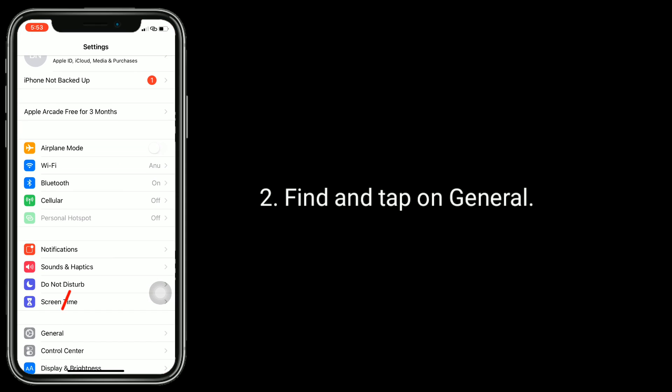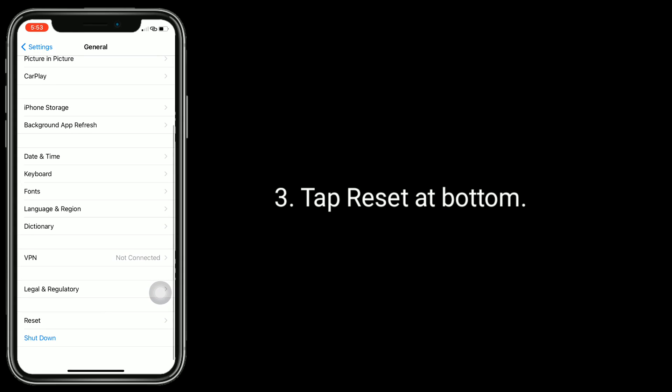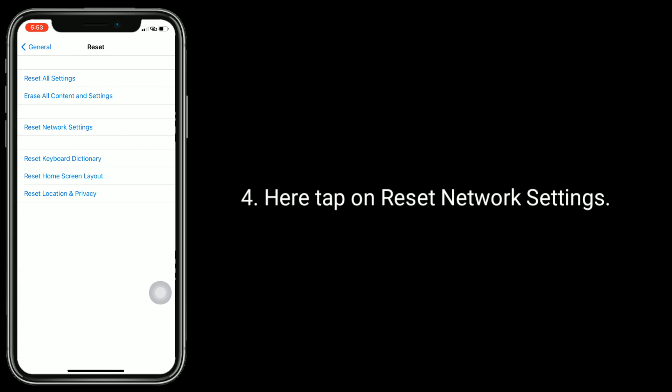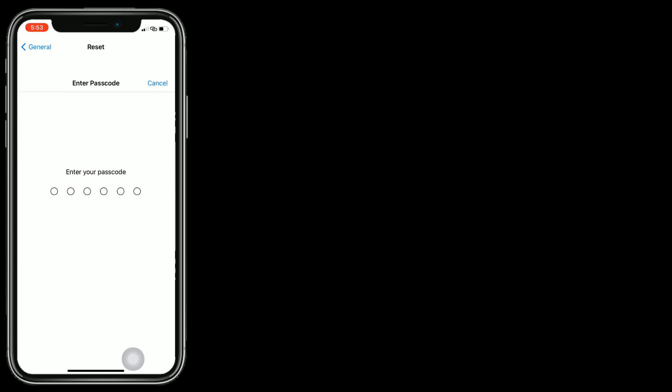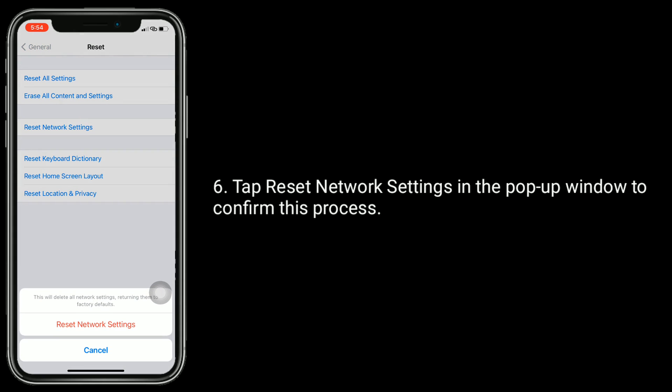Find and tap on General, then tap Reset at the bottom. Here, tap on Reset Network Settings. Next, enter the password of your iPhone, and tap Reset Network Settings in the pop-up window to confirm this process.